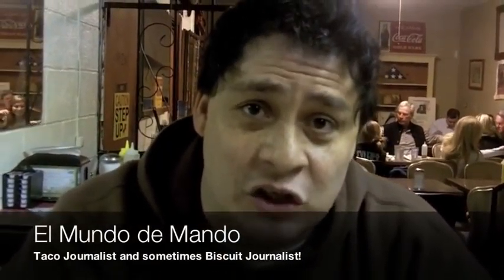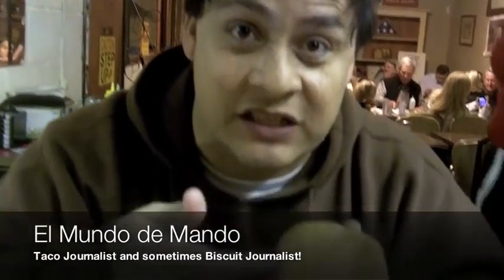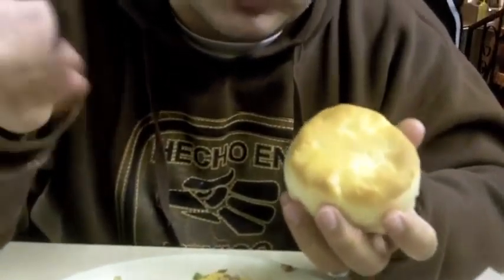One of the unique things about Siscos is they give you biscuits. Some places give you tostadas and salsa, traditional stuff. They give you a bowl, a plate of biscuits and papilla. It's pretty nice — it's just very fluffy.